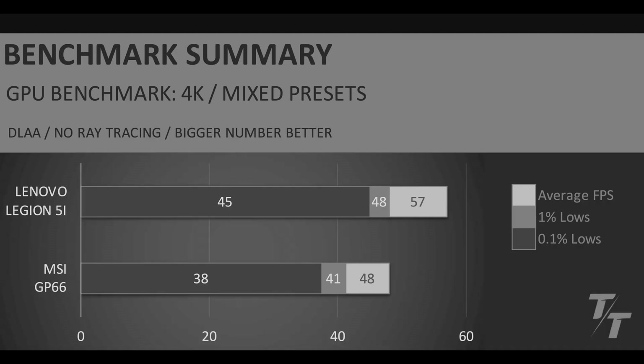Now let's look at the CPU benchmarks. Remember, we're using the imon tweak in the MSI BIOS to remove the power limit on the CPU, so it's not going to be an apples-to-apples comparison, but I'm excited to see the results.